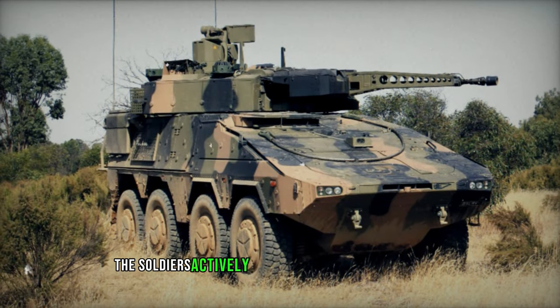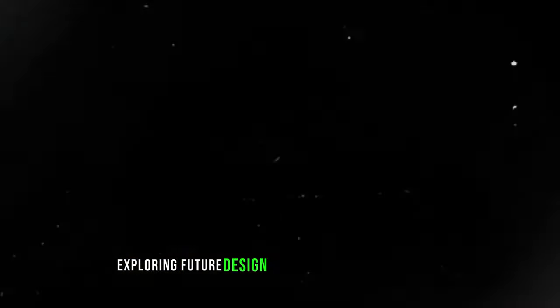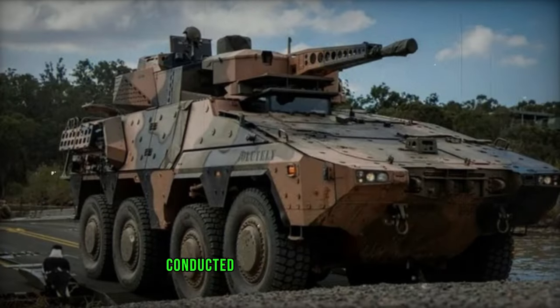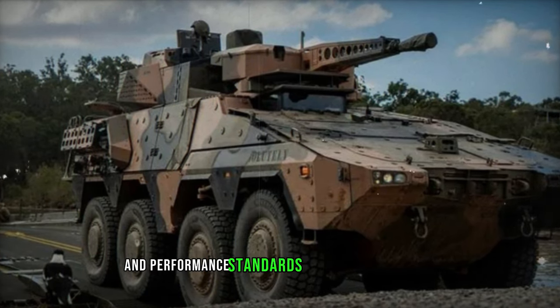Beyond testing, the soldiers actively participated in a working group with Rheinmetall in Kassel, exploring future design enhancements for the Boxer, such as the integration of an active protection system. They were also briefed on the ballistic and blast testing initiatives conducted in Germany and Australia, gaining insights into the rigorous safety and performance standards the vehicle must meet.